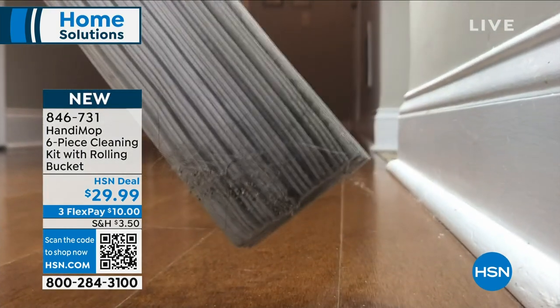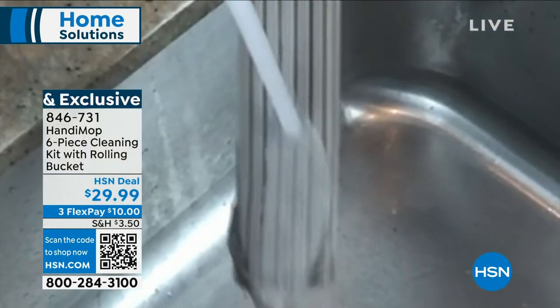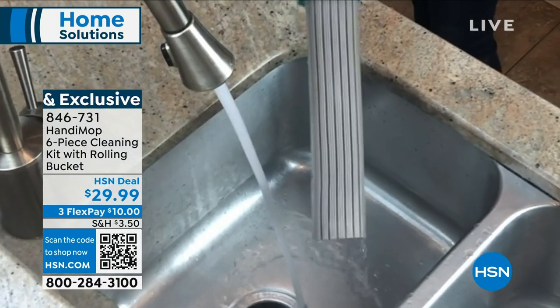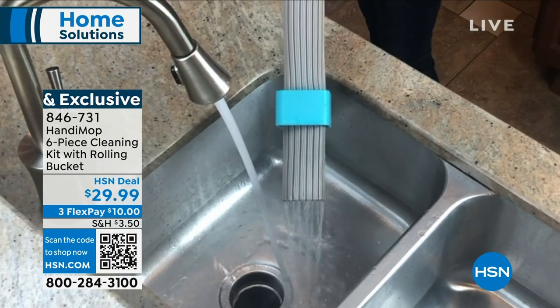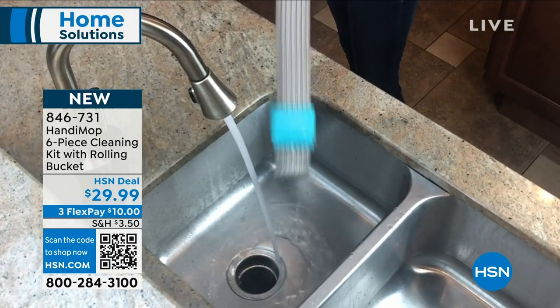This is where you sweep and mop all in one. The technology is absolutely incredible. What's also great about this is that you just rinse it off and then you use it over and over. No more dirty mop or dirty broom that is just moving dirt side to side — you're able to clean it and use it over and over.